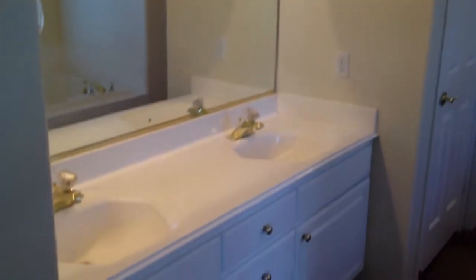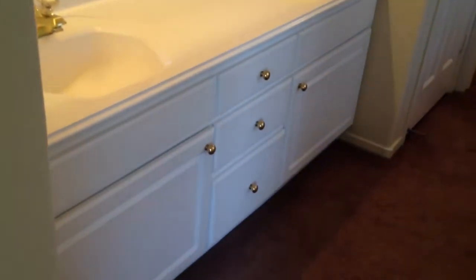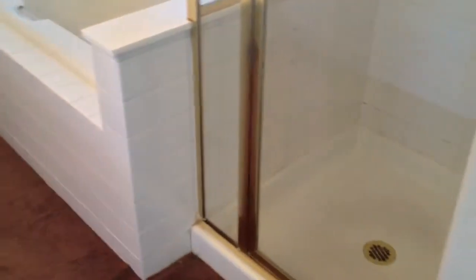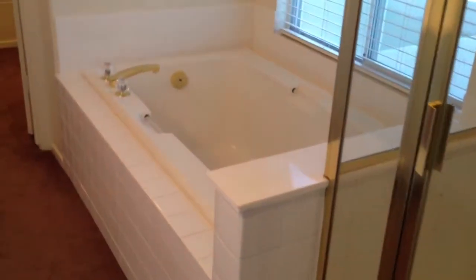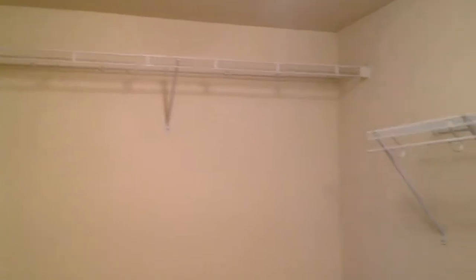And at last, a quick look at the master bathroom — dual sinks, white cabinets that follow through the entire house, and a separate shower and bathtub. And the walk-in closet — this is a big one. It goes all the way back and around. A very nice size walk-in closet.